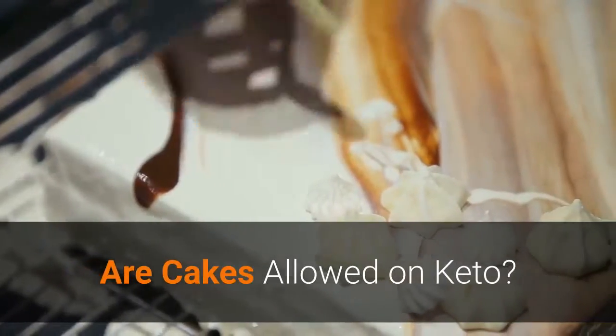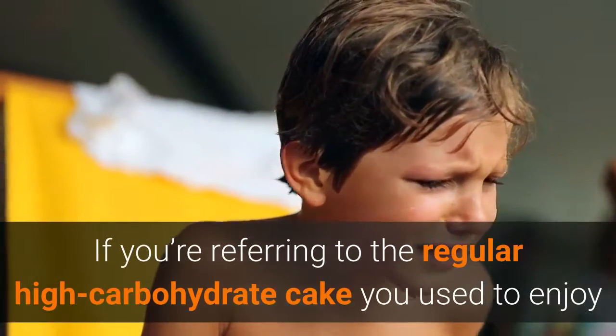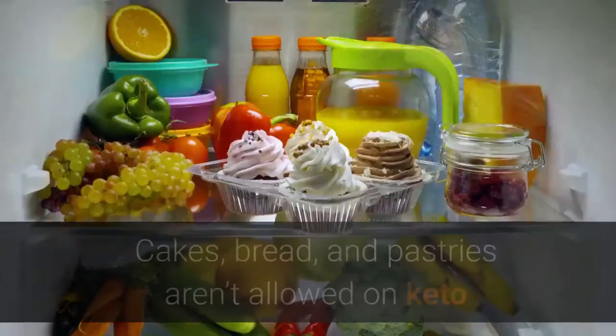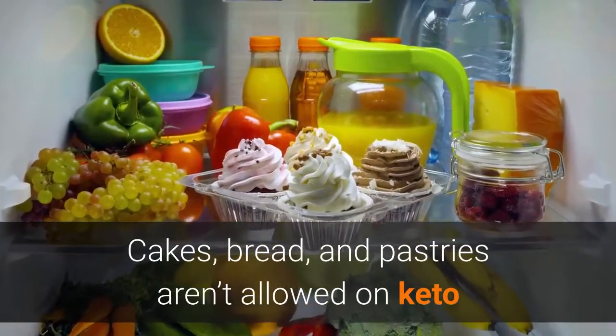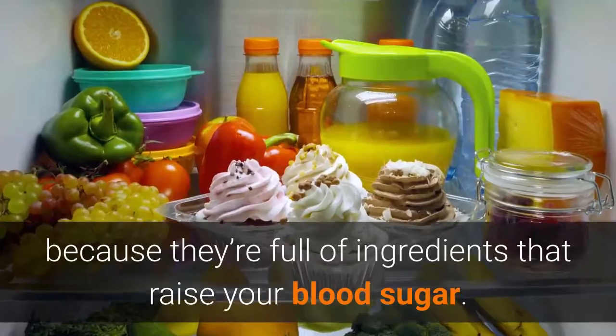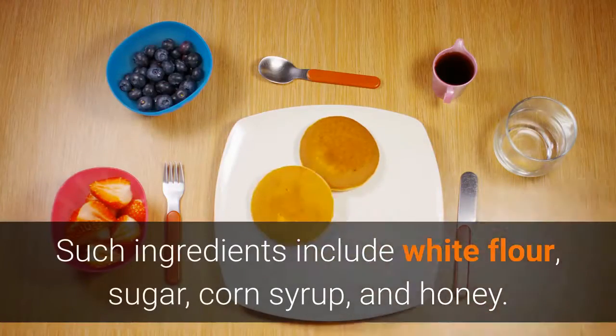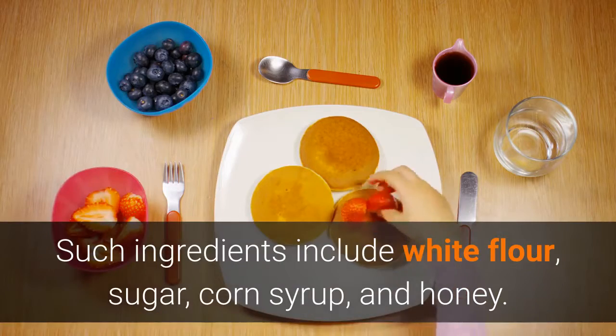Are cakes allowed on keto? If you're referring to the regular high-carbohydrate cake you used to enjoy as a kid, the answer is no. Cakes, bread, and pastries aren't allowed on keto because they're full of ingredients that raise your blood sugar, such as white flour, sugar, corn syrup, and honey.